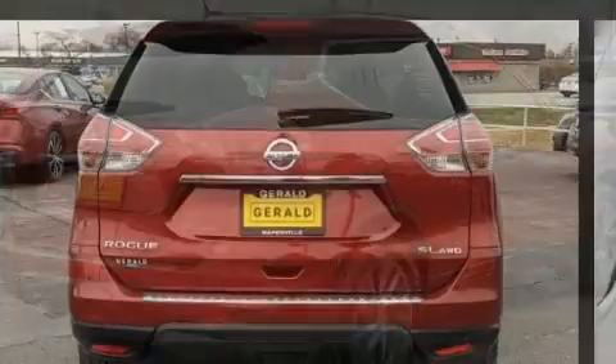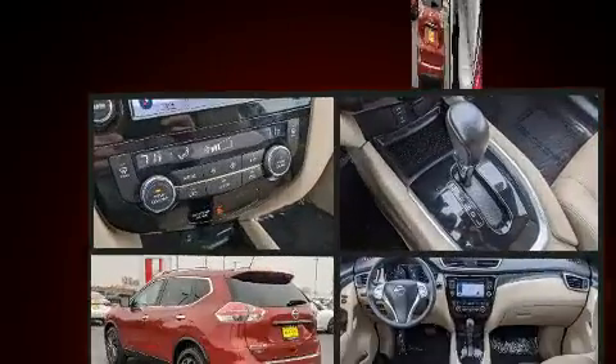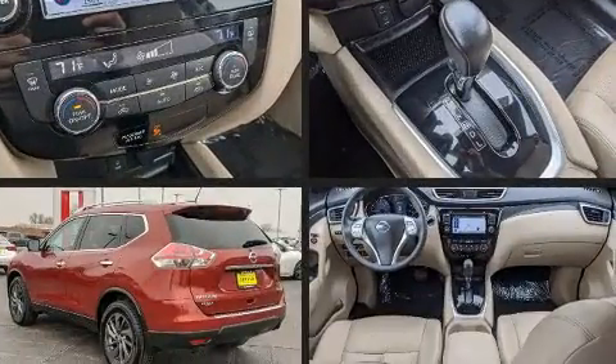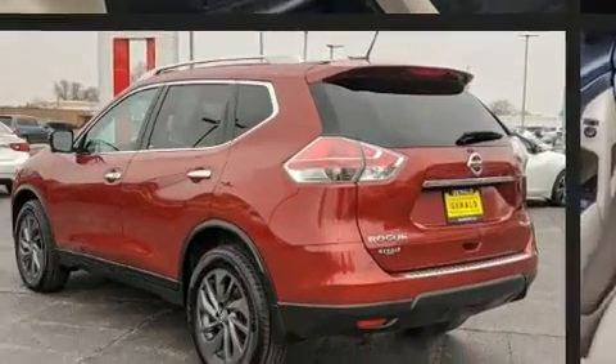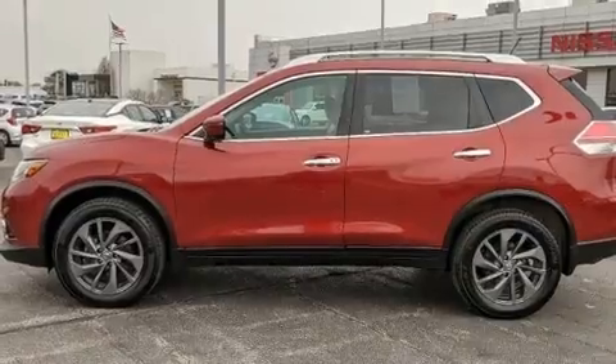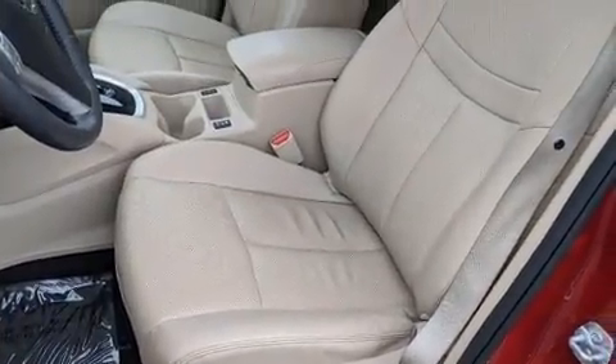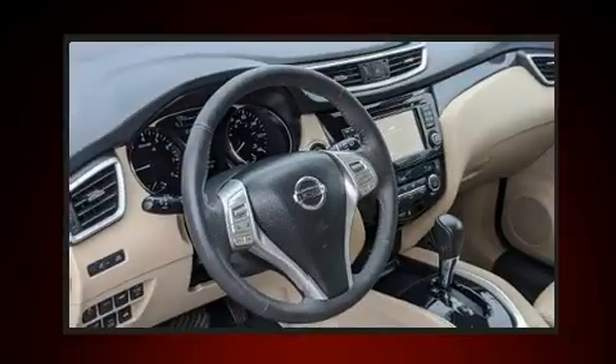a tachometer, variably intermittent wipers, a power rear cargo door, and remote keyless entry. Features such as automatic climate control and leather upholstery prove that economical transportation does not need to be sparsely equipped.